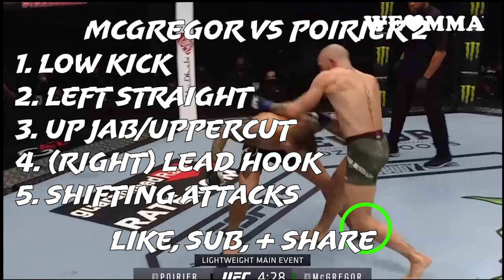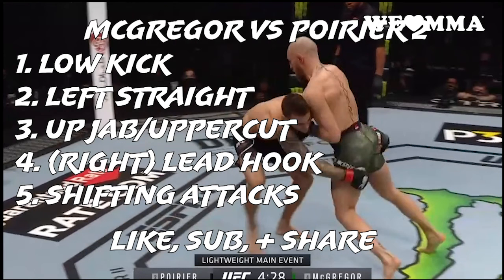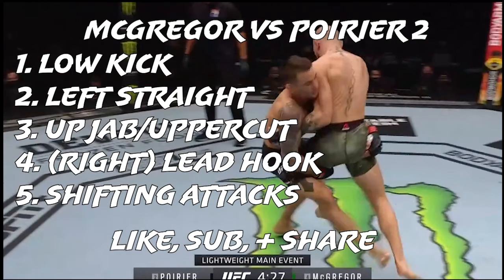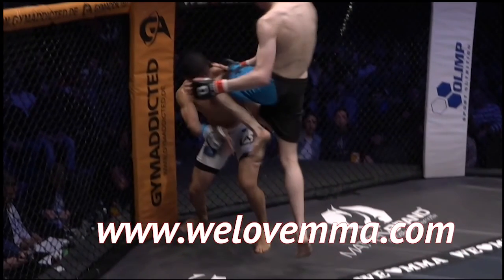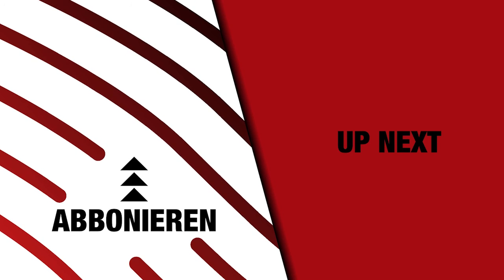We will be putting out studies like this regularly, so if you have any requests, let us know. If you haven't already, hit that subscribe button and tap the little bell icon. You can also find us on Instagram and TikTok at WeLoveMMA, and you can watch more than 700 fights at WeLoveMMA.com. We'll see you next time.